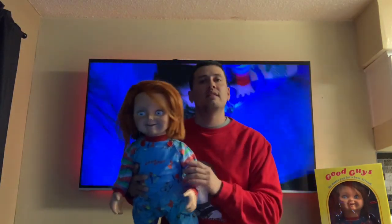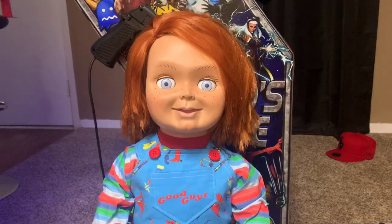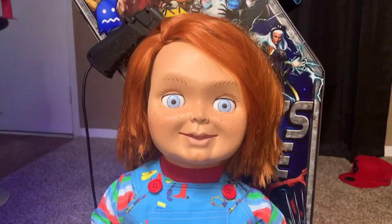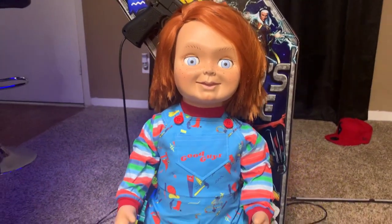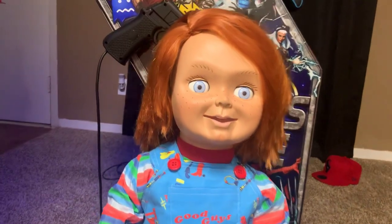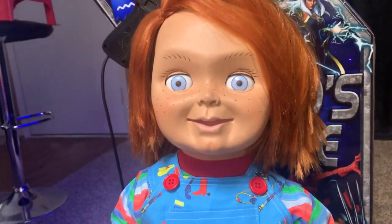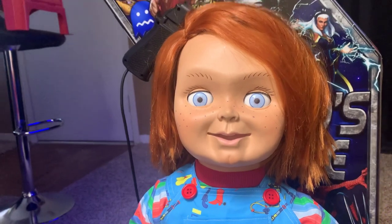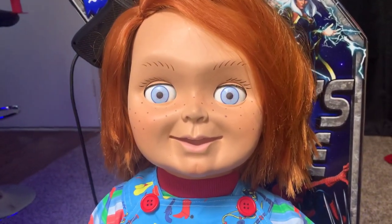But saying that, let's get a closer look at this guy and review him a little bit — go through the pros and cons. Here's a closer look at Chucky. He is 29 inches tall, just like a regular Chucky doll. He is life-size. Let's get into the pros — what I love about this doll. Starting off with the main thing: his sculpt, his face.